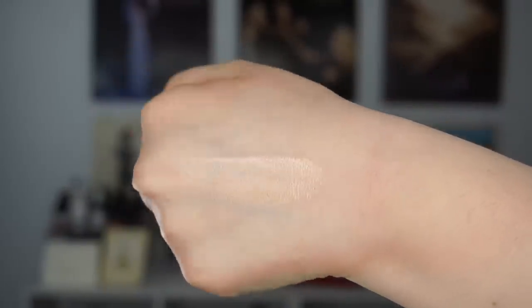Moving on to highlighters — I also have the Charlotte Tilbury Beauty Light Wand Easy Highlighter, the same applicator style as the contour version. I like using this as a base sometimes, especially with the nose contour to clean everything up. Also gifted to me is the Physicians Formula Butter Highlighter in Pearl.